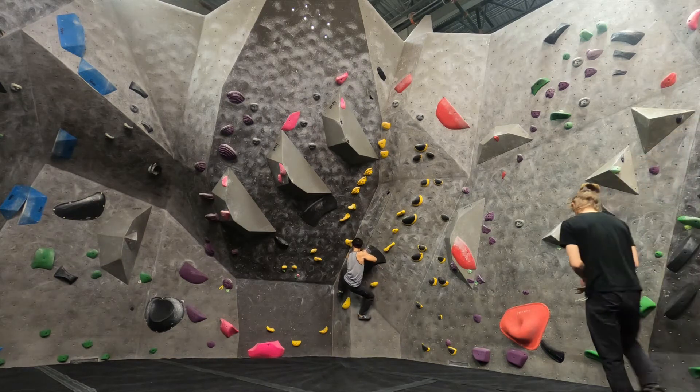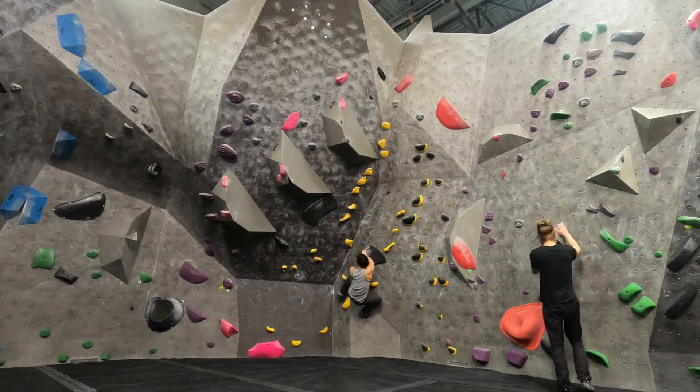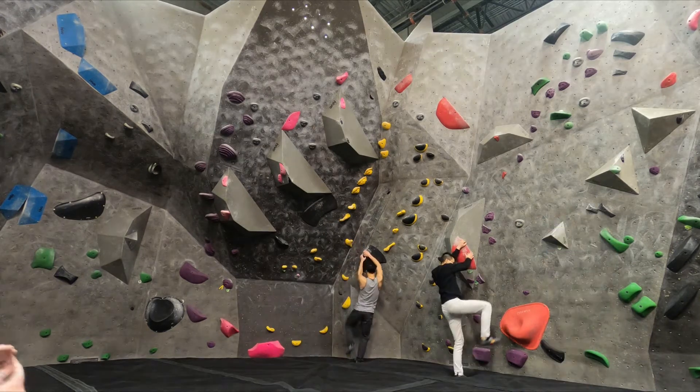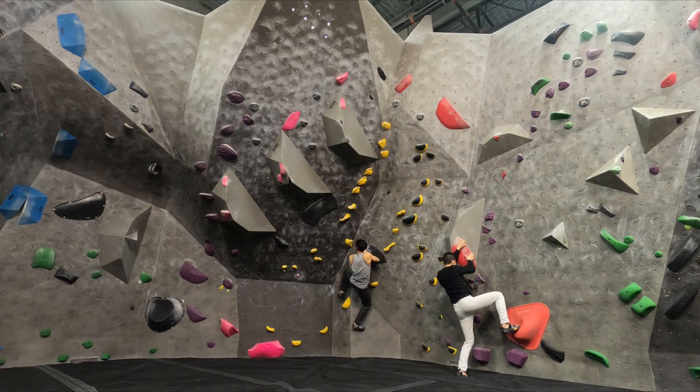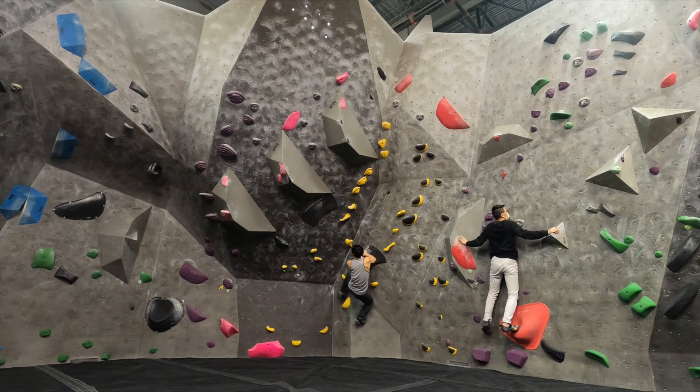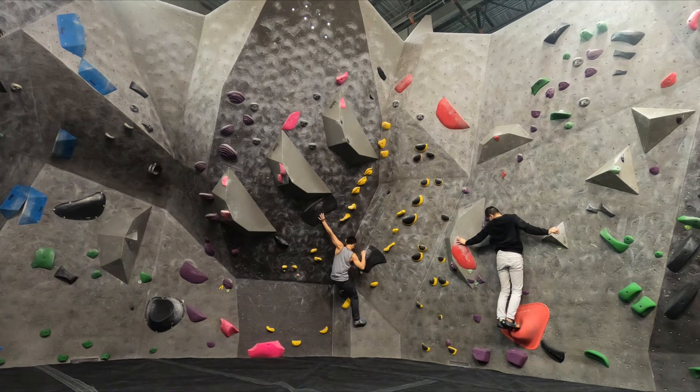If you enjoy following this content — climbing in Vancouver and stuff — give my channel a like and a subscribe. Hopefully you can send me a message and let me know what you'd like to try to climb, and maybe I'll make my way up there.